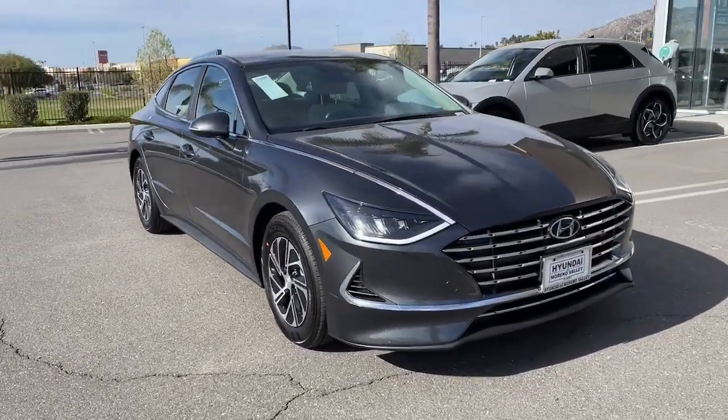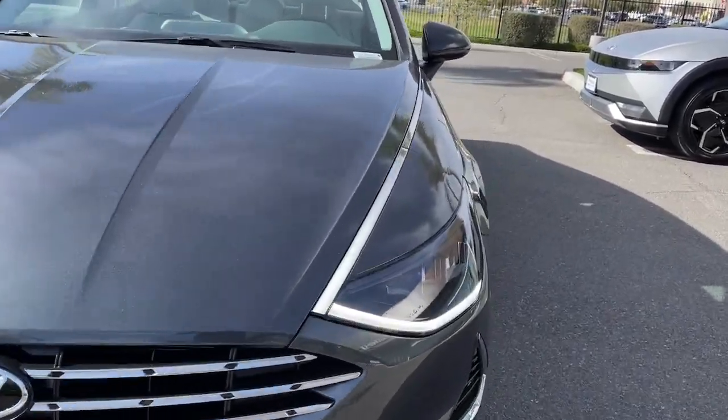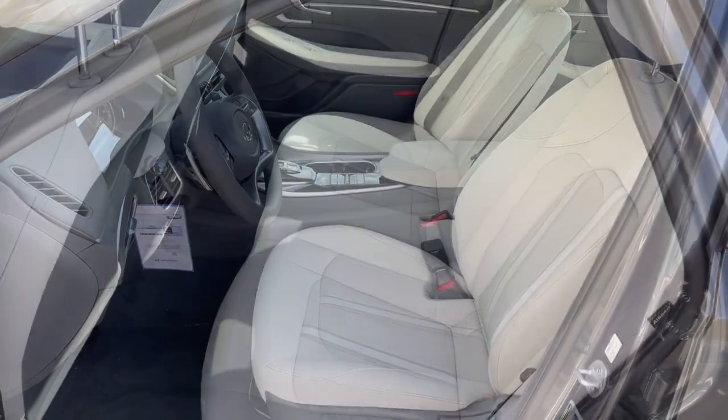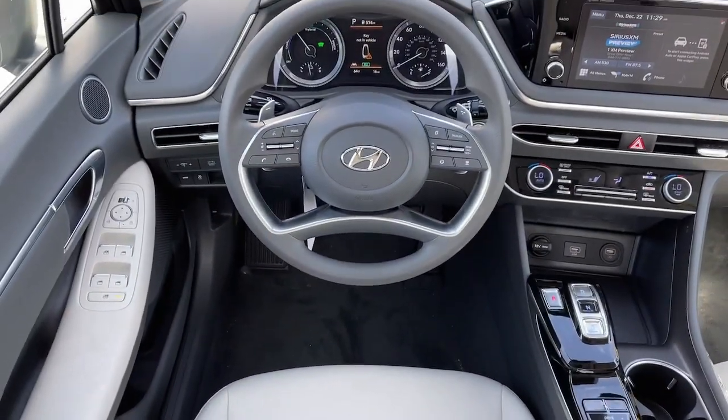These are just some of the great options this vehicle comes with: keyless entry, satellite radio, lane-keeping assist, dual-zone AC, rear AC, alarm, aluminum wheels, steering wheel audio controls, electronic stability control, and rear spoiler.